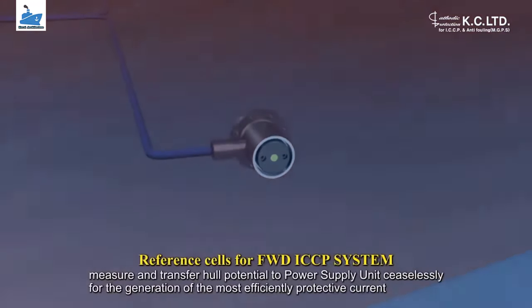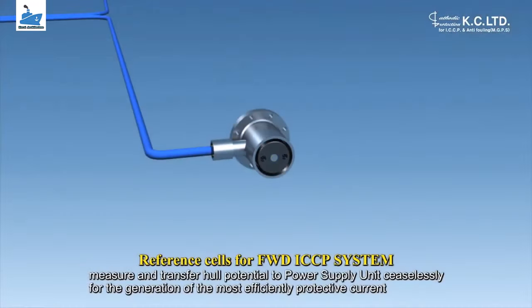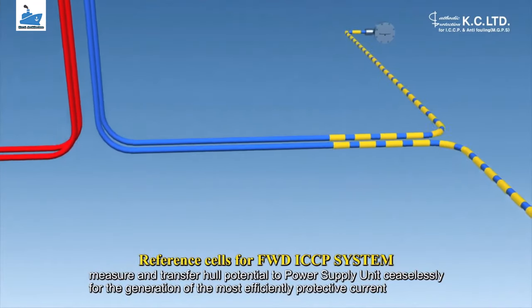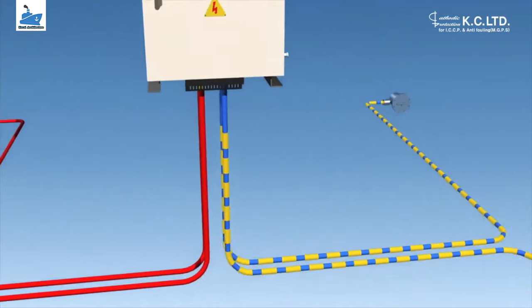The systems work by supplying a controlled amount of DC current to submerged surfaces using highly reliable mixed metal oxide anodes and zinc reference electrodes.